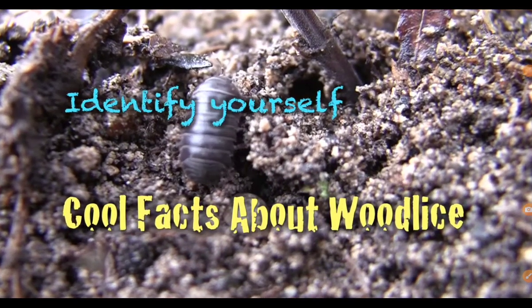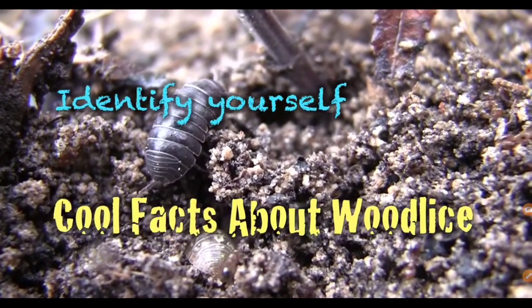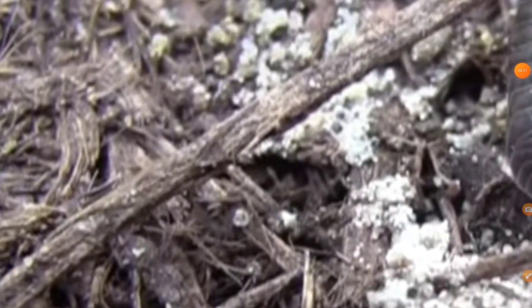Please identify. Please repeat identification. Please identify. Hey man!